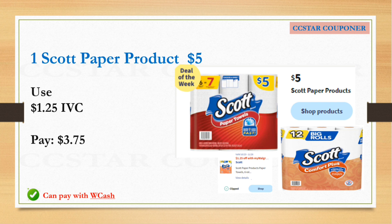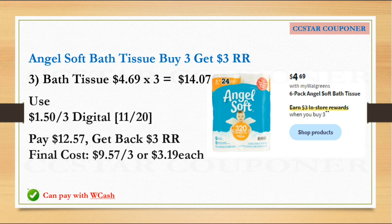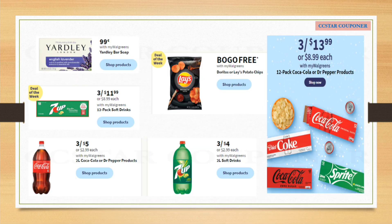The Scott paper products are at regular price, but use the $1.25 IVC coupon — after that coupon, pay $3.75. If you want to get this by itself, you can use $3.00 Walgreens Cash and just pay $0.75 out of pocket. For the Angel Soft bath tissue, it's going to be on sale for $4.69, and when you buy three you will earn a $3.00 Register Reward. Get three — the total is $14.07. Use the $1.50 off three digital coupon available this Sunday. After that coupon, pay $12.57 and get back the $3.00 Register Reward. The final cost is $9.57 for three, or $3.19 each.